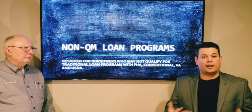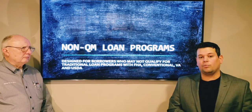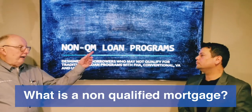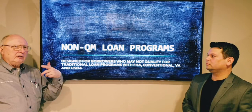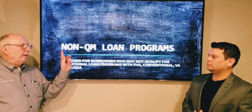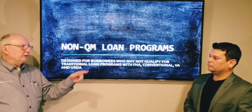One of the great things about Merit First is they offer a lot of options, and one of these options is for non-qualifying mortgages. So John, explain to us what exactly is a non-qualified mortgage? So a qualified mortgage — that's USDA, conventional, VA, FHA — all those are conventional mortgages. If you don't qualify for one of those, this is the way you can go. So a non-QM program, not a qualified mortgage program.